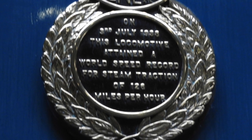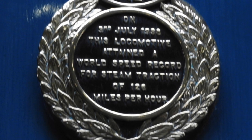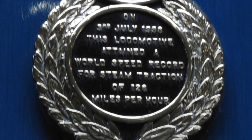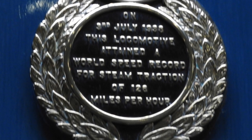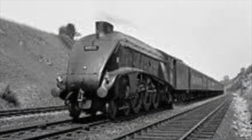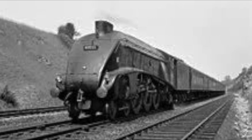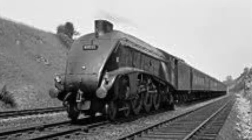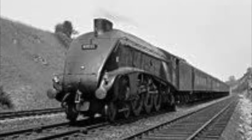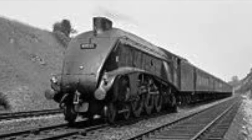Through sheer will and determination, Mallard had secured her place in history as the fastest steam traction locomotive in the world. This record has never been surpassed, and she was rewarded with a specialist plate on the side of the boiler to commemorate this massive achievement. Mallard went on to work in regular service throughout the 40s, 50s and 60s. By 1962 steam was getting phased out and many of her sisters had already been scrapped, but due to her achievement she was no contest for preservation.